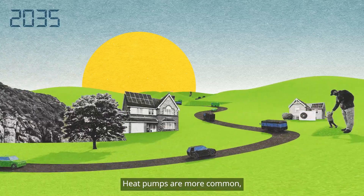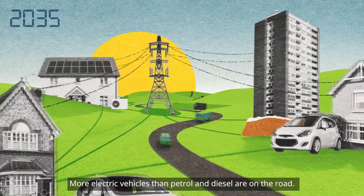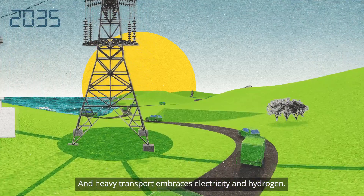Heat pumps are more common and people sell electricity to each other and the national grid. More electric vehicles than petrol and diesel are on the road, and heavy transport embraces electricity and hydrogen.